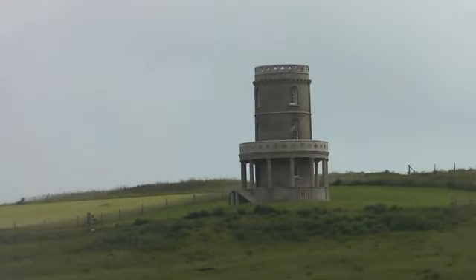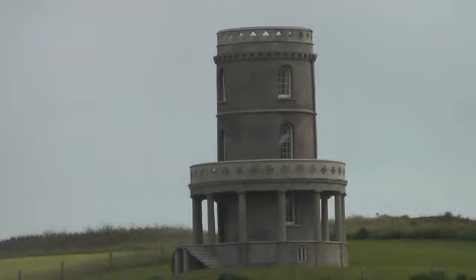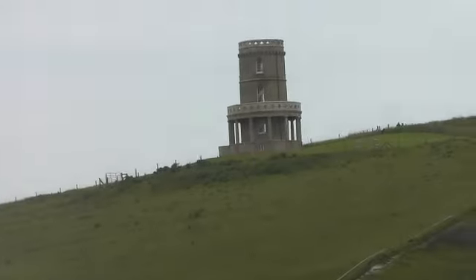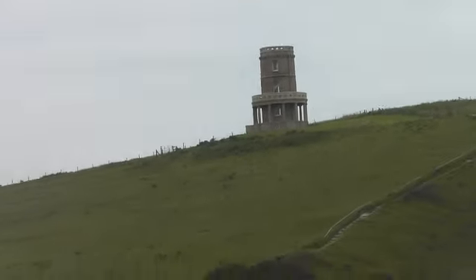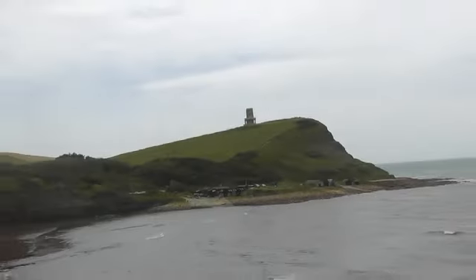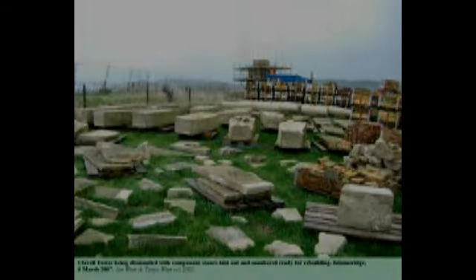The erosion at Kimmeridge Bay is so severe that Clavel Tower was at risk of being lost over the side of the cliff. In 2006 the tower was moved 25 metres further inland. It cost around £900,000 because each of the 16,000 bricks were labelled, taken apart, then re-erected at the new site.